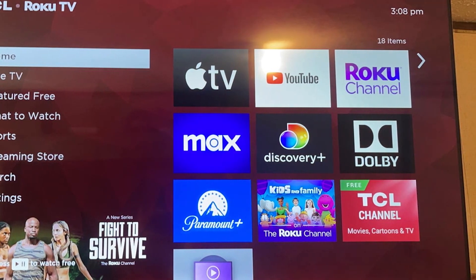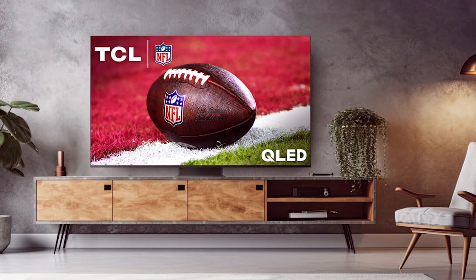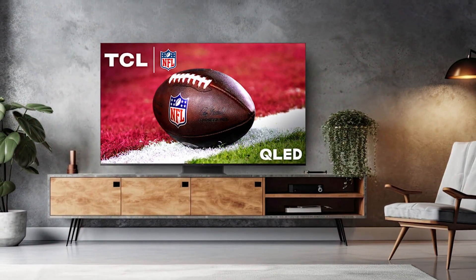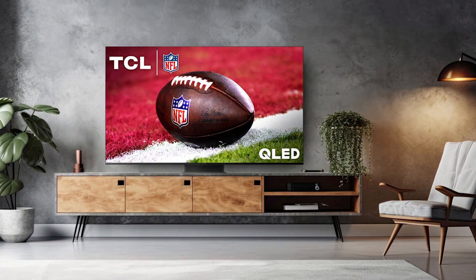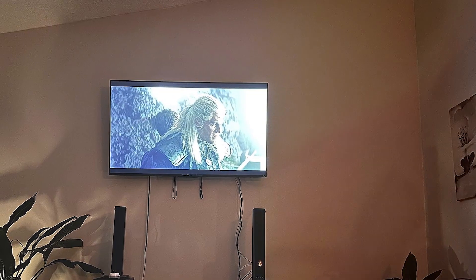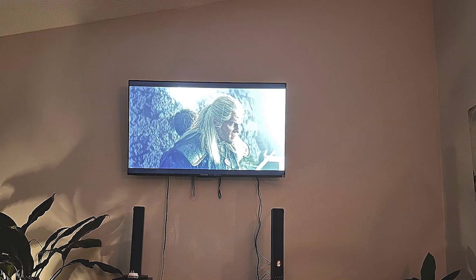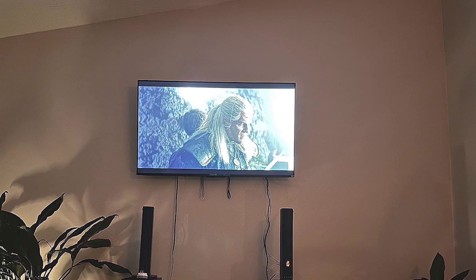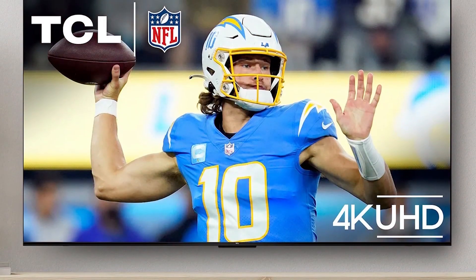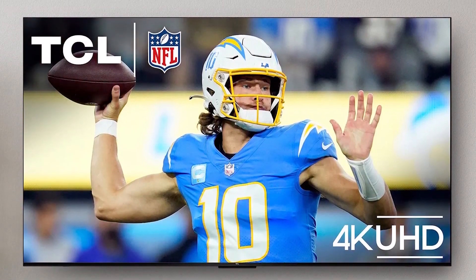It's designed to stand the test of time and daily use. When it comes to usability, the Roku interface ensures a hassle-free experience. It's easy to set up, and the user-friendly remote simplifies navigation. You can start streaming your favorite content within minutes. In terms of durability, TCL TVs have a reputation for being robust, and the 50S450R is no exception. It's built to endure years of use without compromising performance.